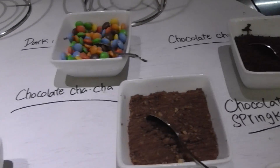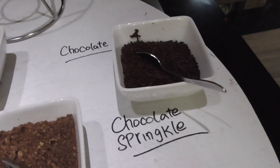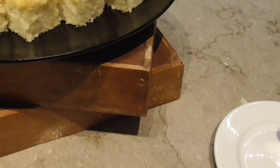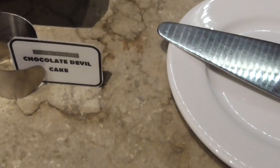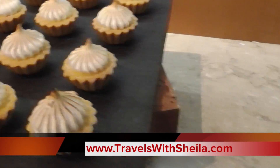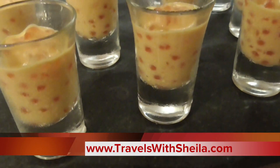Wait until Steve sees this — Mr. Chocoholic himself. A few of the desserts: orange chiffon cake, chocolate devil's food cake, little lemon meringue cups, and mango sago.